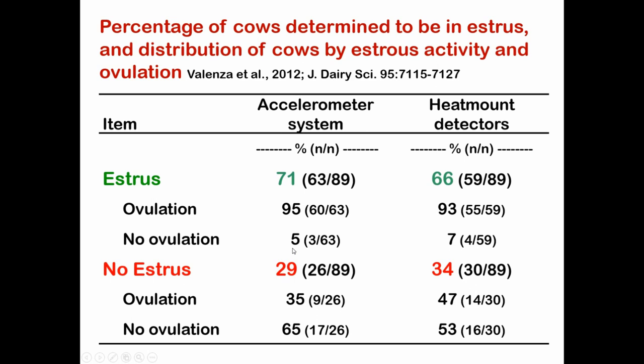The problem comes with the 29% of cows that showed no estrus. Of those cows, 35% of them ovulated — so we have cows not showing estrus but actually ovulating. If you look more carefully at these numbers, essentially 10% of the 89 cows were not showing estrus but were going on to ovulate, and about 20% of those cows had no estrus and no ovulation.